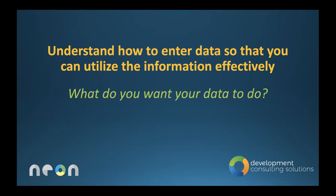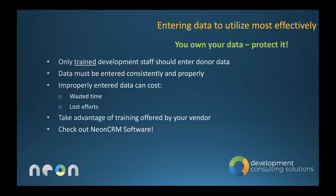Understand how to enter data so you can utilize the information effectively. What do you want your data to do? This is where the name 'garbage in, garbage out' comes from. What you put in is what you're going to get out. If you do not enter data correctly to begin with, you're not going to be able to accurately pull reports, benchmark yourself, analyze your effectiveness, or determine accurate future fundraising strategy.